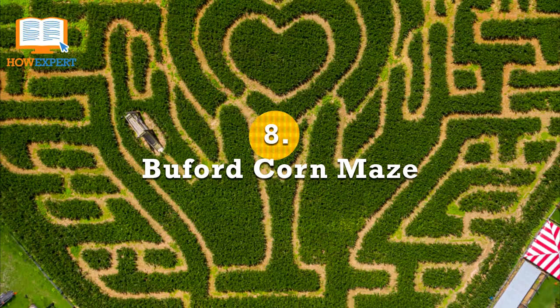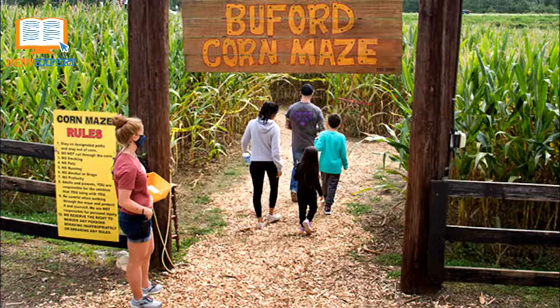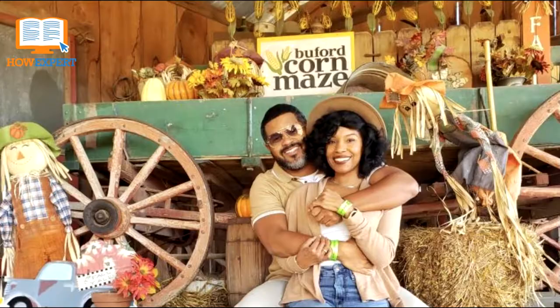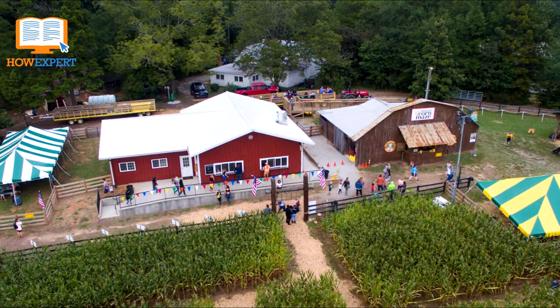Buford Corn Maze. Rated as one of the best corn mazes in the U.S. for three years straight by Country Living Magazine, the Buford Corn Maze is a seasonal attraction filled with activities. It was also chosen as one of the top agritourism destinations in America by Country Living Magazine. It's open from September to November. The Buford Corn Maze features a 5-acre corn maze, hayrides, a corn box play area, face painting, pumpkins, pony rides, bounce house, jumping pillow, and farm animals.